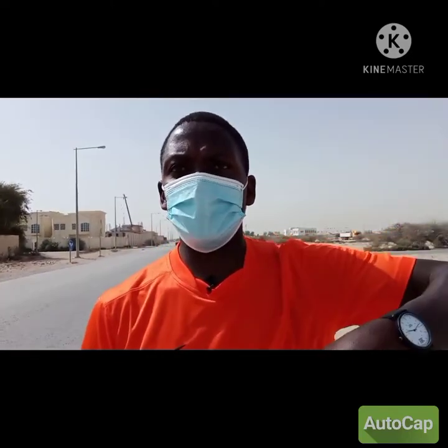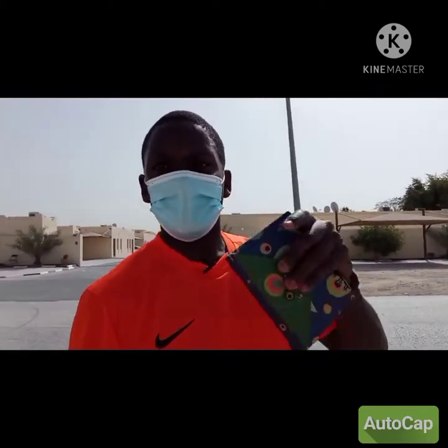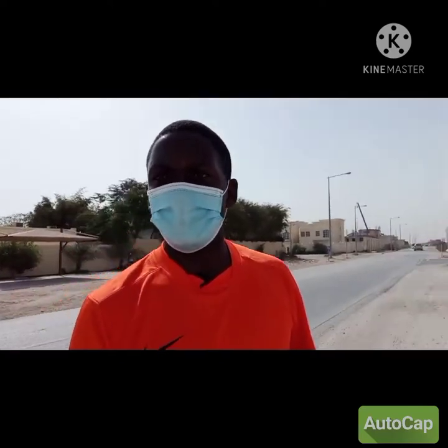Thank you guys. For those who haven't subscribed, please consider subscribing, give a thumbs up, and comment below — I'll get back to you as soon as possible. Press the notification bell and you'll be the first to know when I upload. This is how Al-Sakama looks — a pretty, good environment. We'll keep discovering the unseen parts of Qatar.